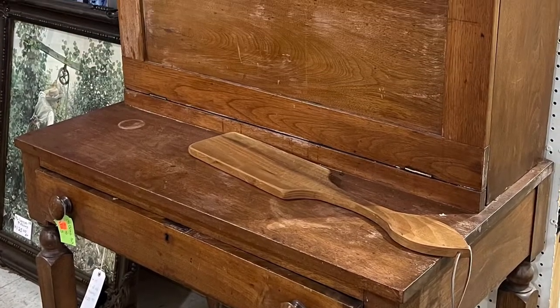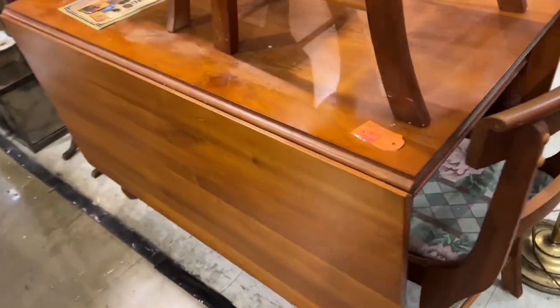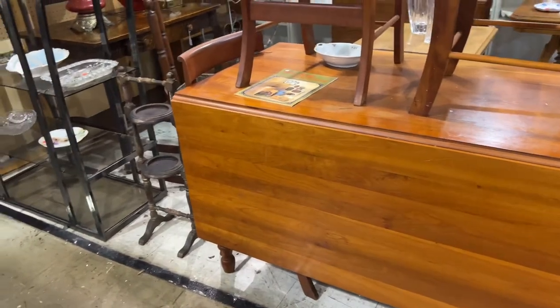This was a neat old pull-down desk — beautiful. And a very nice drop-leaf table made of cherry. Really nice, big one. I have one that's so small, even with the leaves up.